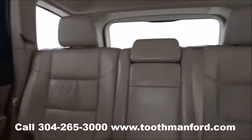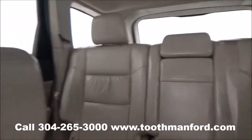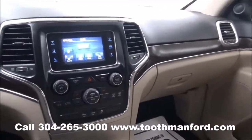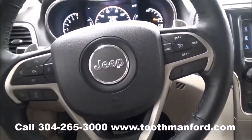To see this Jeep or to test drive it, please don't hesitate to call 304-265-3000 or visit us online at ToothmanFord.com. And remember, cars cost less in Grafton, and we'll prove it.